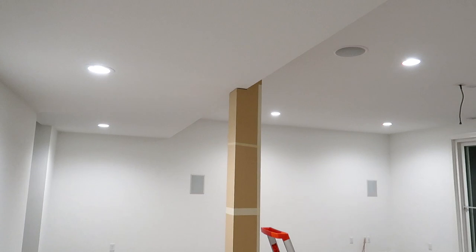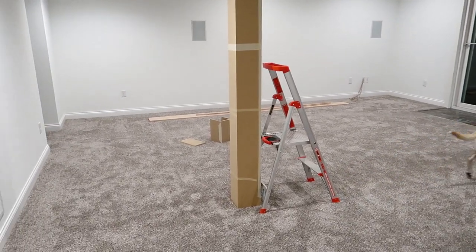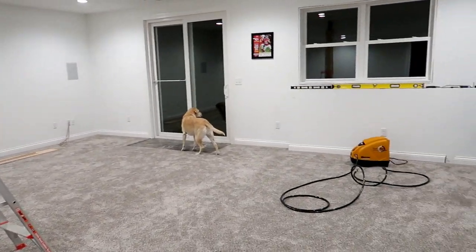Here is the column in the basement that Adam boxed off today with my help. We also got all of the trim done last weekend, so it is really coming together.